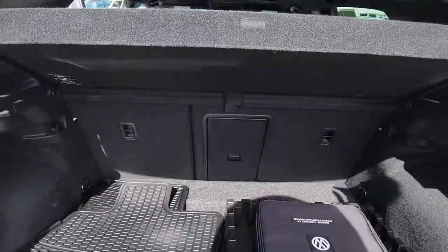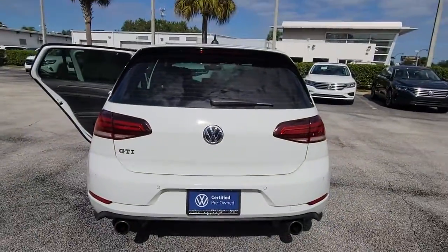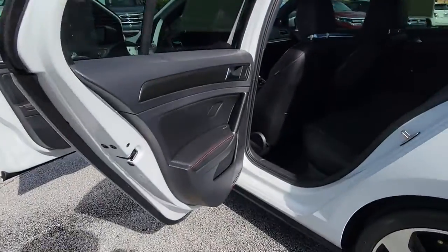The following are some of this vehicle's highlighted options: navigation system, electronic stability control, trip computer, power windows, bucket seats, four-wheel disc brakes, and power steering.